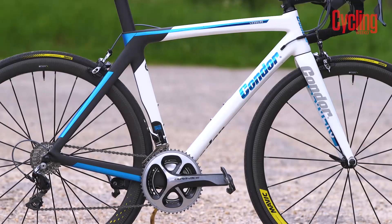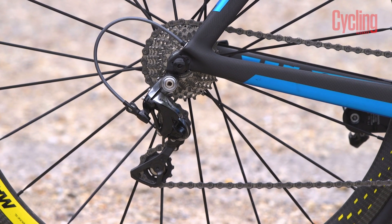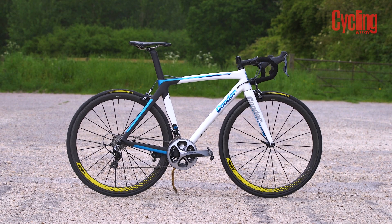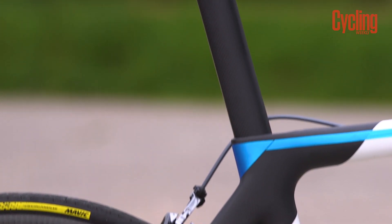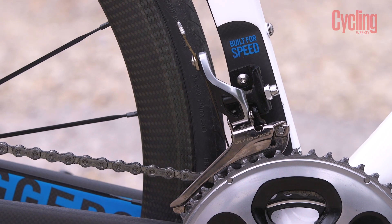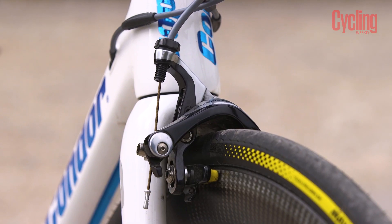The Leggero frameset costs a penny under £3,000, and complete in this form with older Shimano Dura-Ace mechanical and Mavic Deep Cosmic 40SL wheels, it sits just shy of £6,000. This is a lot of money, but do remember Condor offers a tailor-made service with a bike fit. This cost can also be reduced with careful management of components and finishing kit, which Condor also offers.